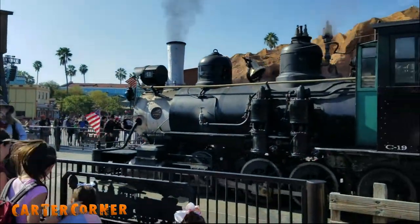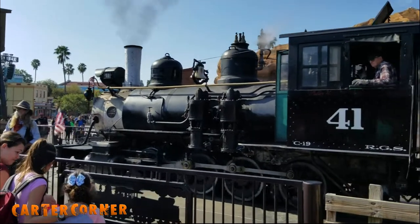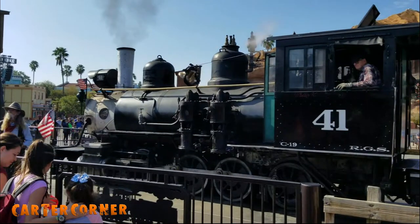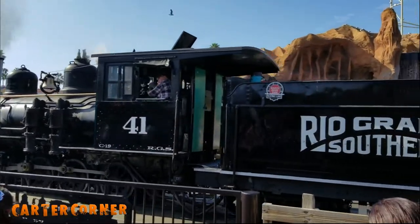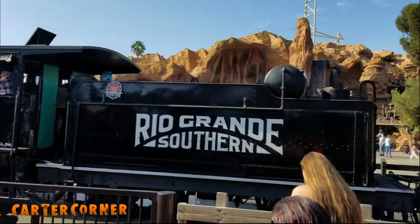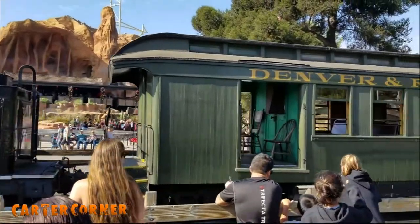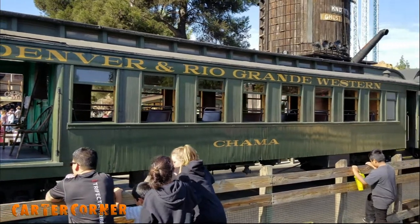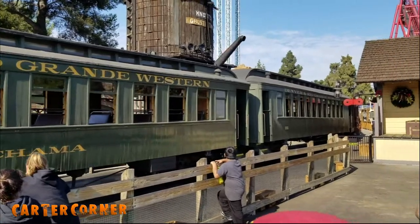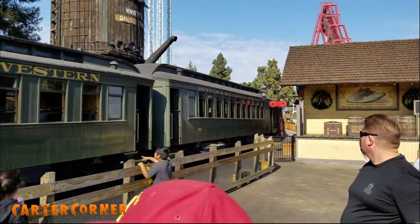The Calico train at Knott's is a real narrow gauge steam train that was used by the Denver and Rio Grande Railroad in the early 1900s. Narrow gauge railroads are extra skinny so that they can fit through small canyons and steep mountains. They were popular in the Rocky Mountains of Colorado where there are a lot of canyons and cliffs.